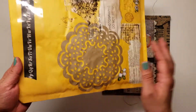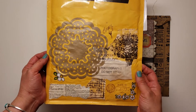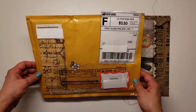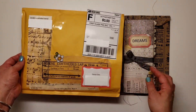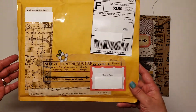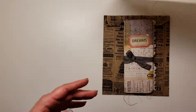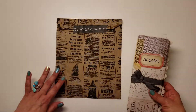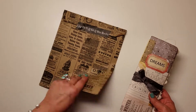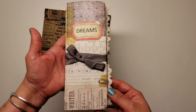I had just commented on one of her traveler's notebooks, as I often do when she posts them, and she was just so sweet to make me one. Isn't that so cute how she decorates it — so much fun! And then she packaged it in one of these bags that she picked up from my shop. But here is the traveler's notebook.